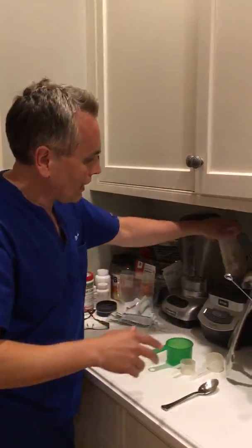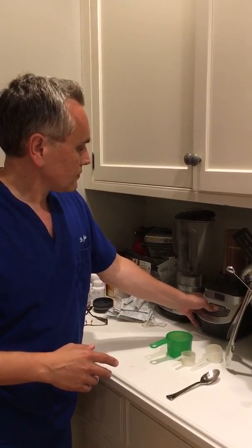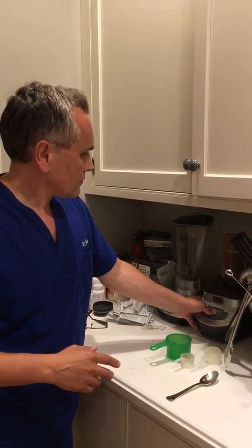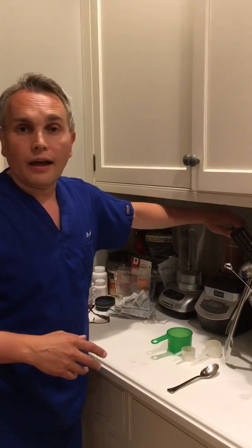Now we're going to blend that — put it in the blender — and that, ladies and gentlemen, is breakfast in 30 seconds.